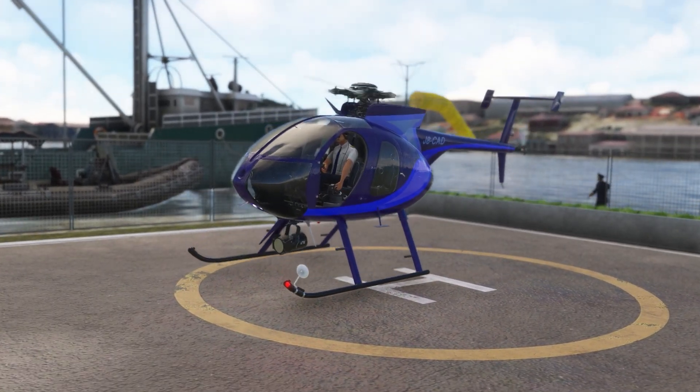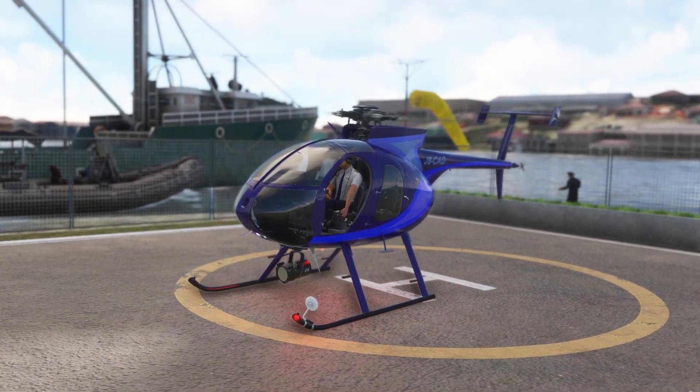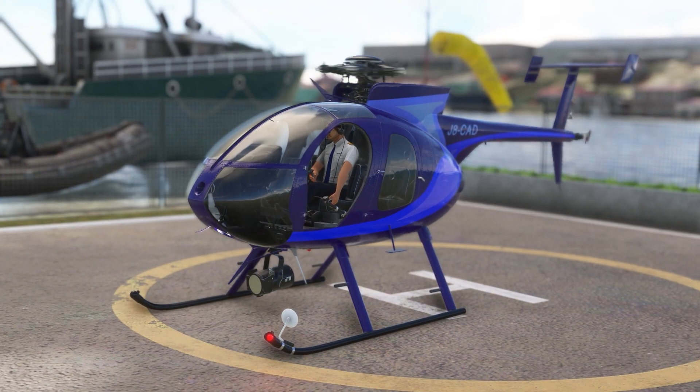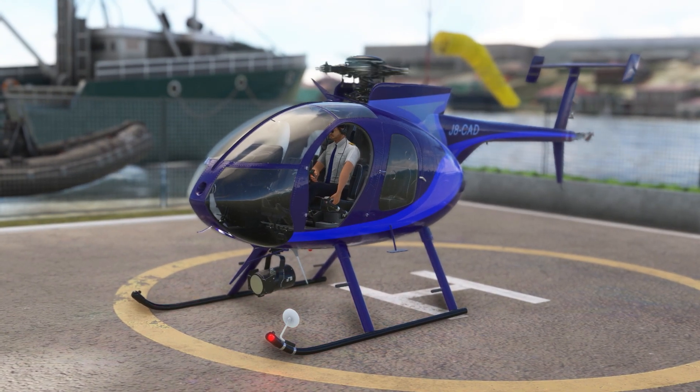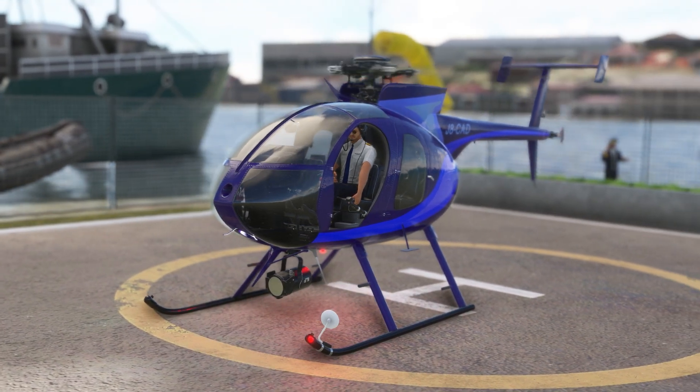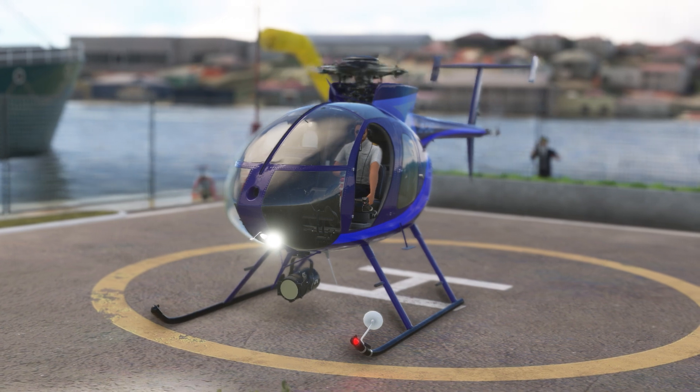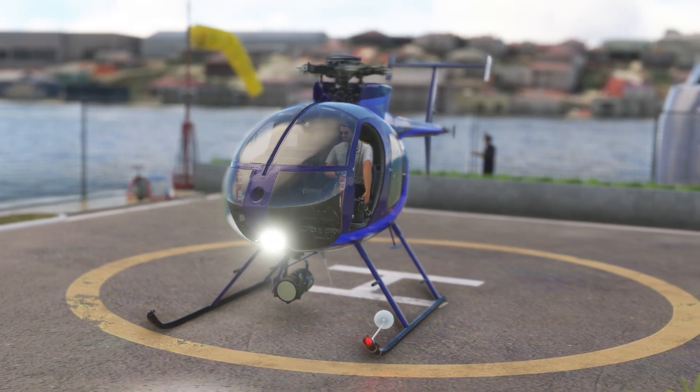One last minor complaint: the headset does have its own audio and it works well enough, but unfortunately there's no convenient way to switch the flight sim audio to the headset while leaving all other audio sources untouched. It switches and stays that way until you go back into the settings to change it back. It's kind of annoying to start watching a video and then hear the audio coming out of the headset instead of your speakers.